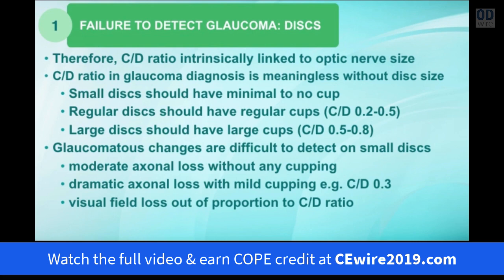Telling someone their cup-to-disc ratio is 0.3 is actually meaningless in terms of diagnosing glaucoma without knowing the disc size. A small disc should have minimal to no cupping; regular-sized discs often have cups between 0.2 and 0.5; and large discs can have cups of 0.5, 0.6, 0.7, even 0.8. Because small discs have very crowded optic nerves, glaucomatous changes are often very difficult to detect. You can have quite dramatic ganglion cell loss even with mild cup-to-disc ratios of 0.3, and the visual field and OCT losses are often well out of proportion to the cup-to-disc ratio.